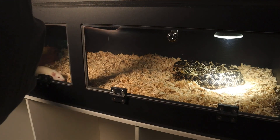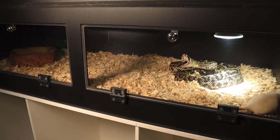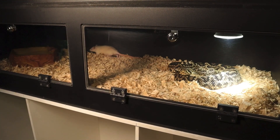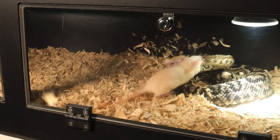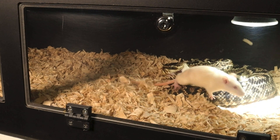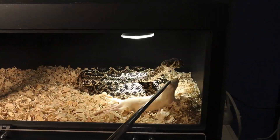The primary diet of the Eastern Diamondback includes small mammals like rabbits, squirrels, and rats, but it can also consume birds. After striking, the snake releases venom through its hollow fangs, immobilizing and digesting the prey from within. It then swallows its meal whole, often retreating to a safe spot to digest.